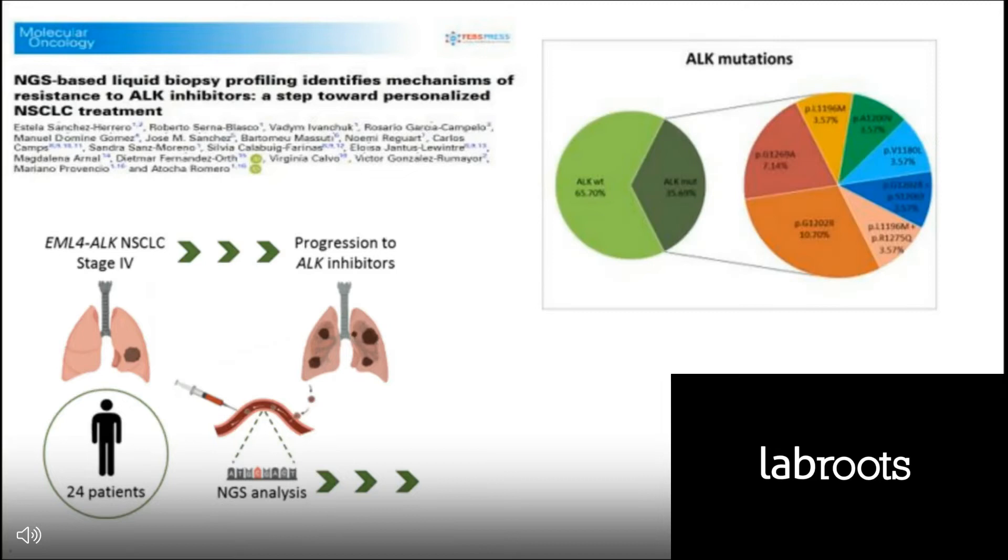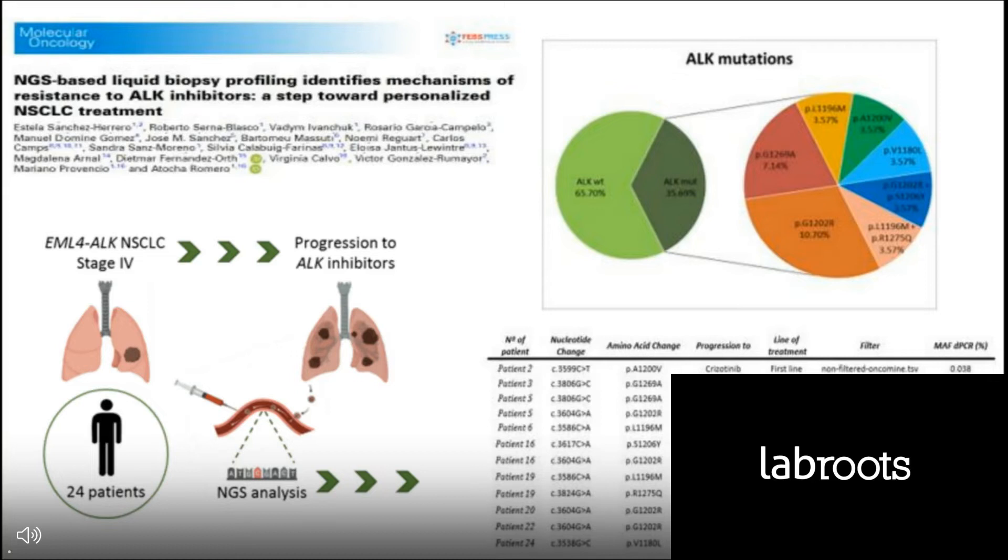We performed a study in which 24 non-small cell lung cancer patients with an ALK translocation were included; they were all metastatic, and a blood sample was collected upon disease progression. In our hands, about one-third of the patients had resistance mutations in the ALK locus. These are the mutations that we detected, which is concordant with what has been published. This article showed that knowing the molecular profile upon disease progression would help to optimize second- and third-line treatment.